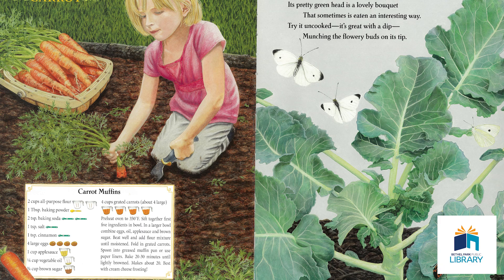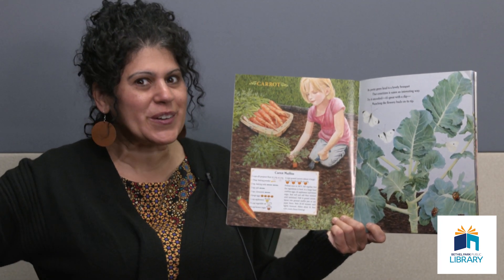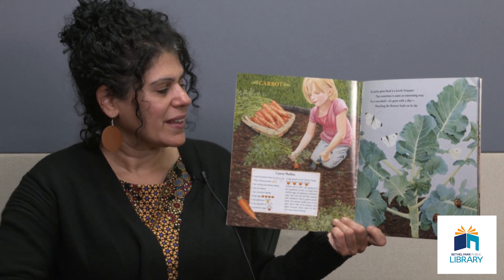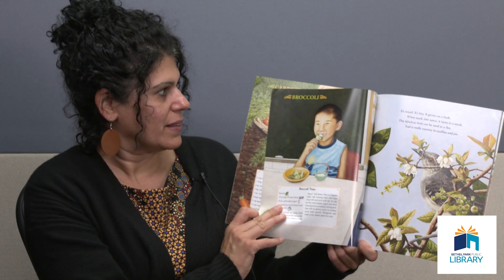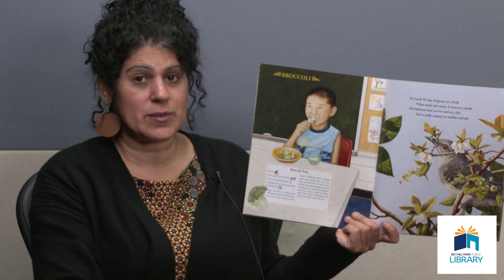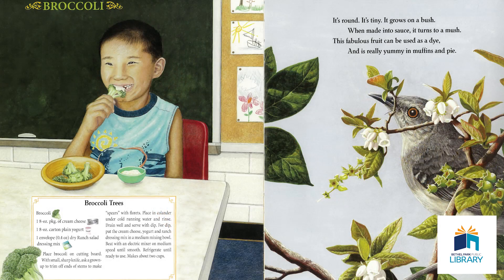Its pretty green head is a lovely bouquet that sometimes is eaten in an interesting way. Try it uncooked — it's great with a dip, munching the flowery buds on its tip. These are getting a little bit harder. Do you have an idea for this one? It's broccoli. I love fruits and vegetables of all different kinds. But if I had to pick my favorite vegetable, I would probably say broccoli. I like it raw, and I like it cooked.